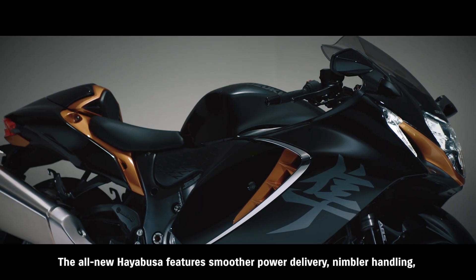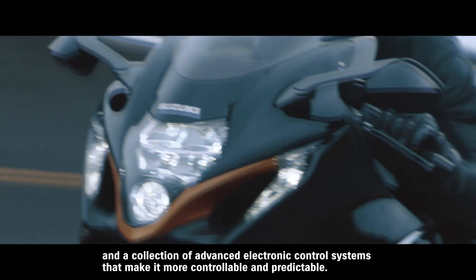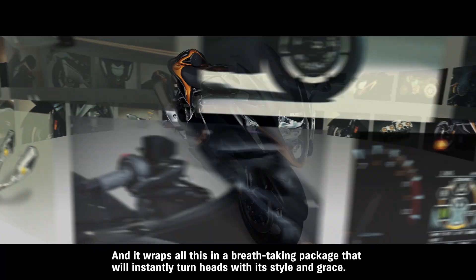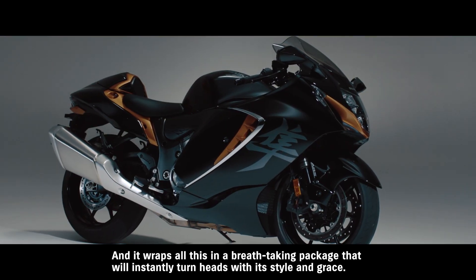The all-new HAYABUSA features smoother power delivery, nimbler handling, and a collection of advanced electronic control systems that make it more controllable and predictable. And it wraps all this in a breathtaking package that will instantly turn heads with its style and grace.